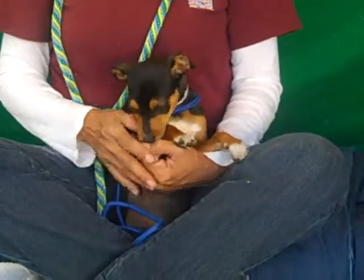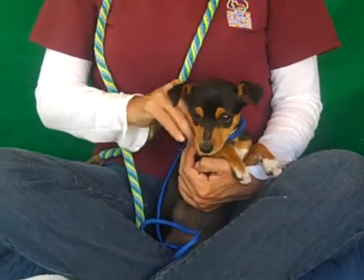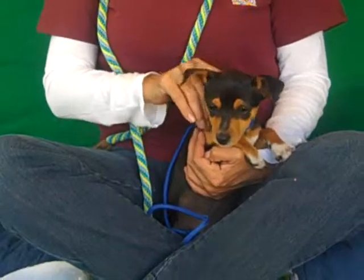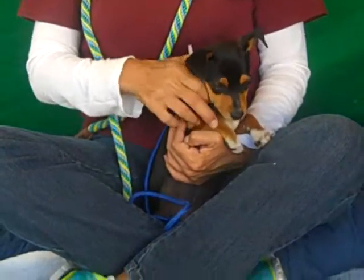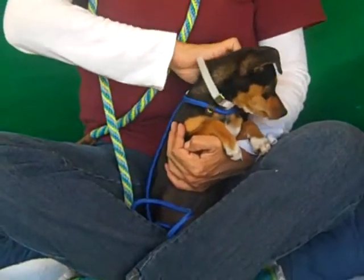Holly only weighs about five pounds. She's just a teeny little puppy right now. It's estimated that when she gets older and becomes an adult, she might be closer to around 12 or 15 pounds. But right now, she's just a tiny little bundle of five pounds of joy.